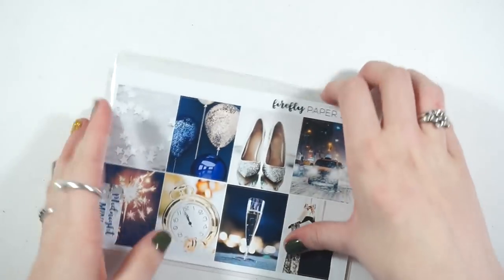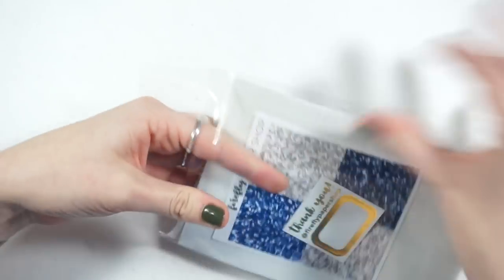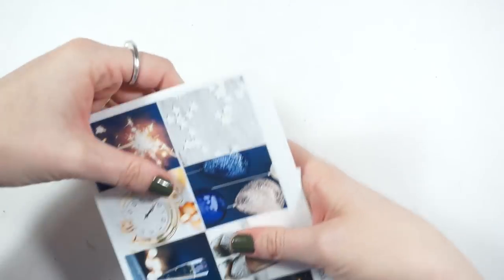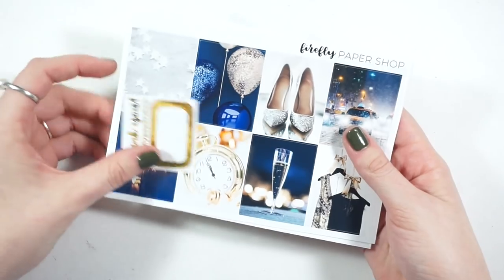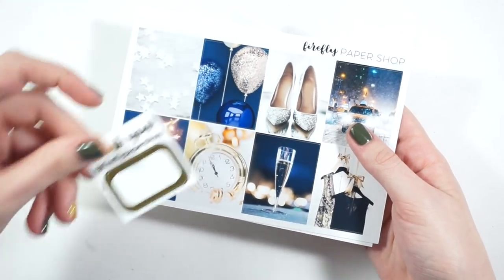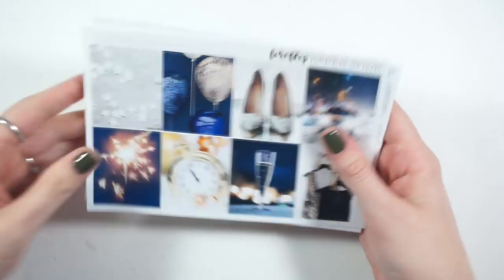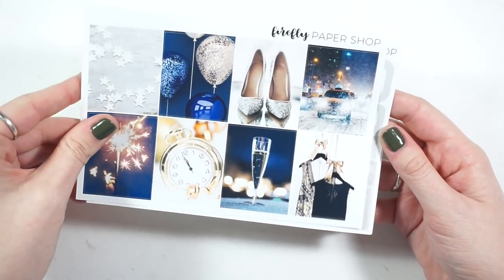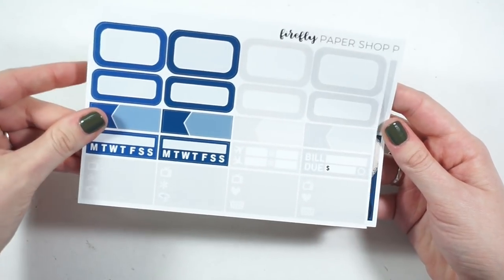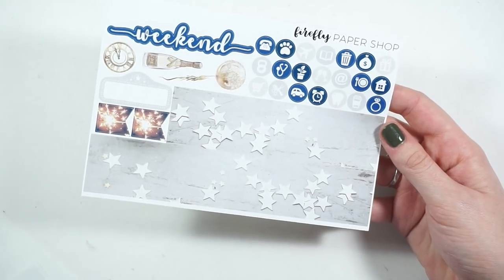This is going to be my New Year's kit, I know for sure, in my main planner — though I'm not 100% sure yet. I got this foiled freebie, and again the glitter headers. These beautiful sparkly balloons are just stunning — I love blue and silver, it's like one of my favorite combos.